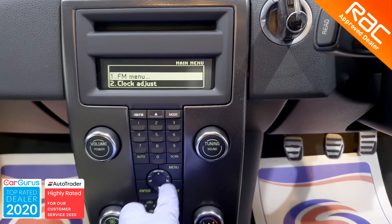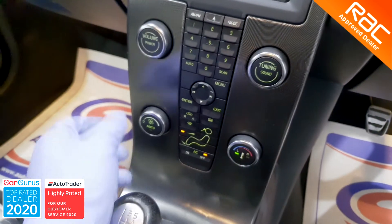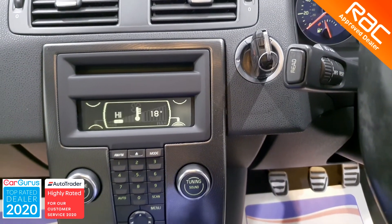It also features electric front windows, power assisted steering with a multifunctional leather steering wheel, front fog lights, and 17-inch 5-spoke alloy wheels, just to name a few.